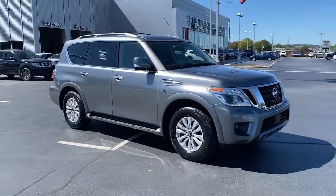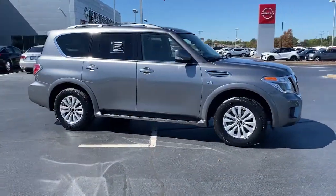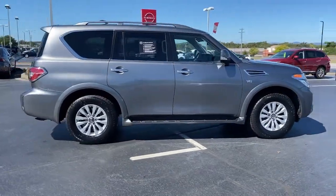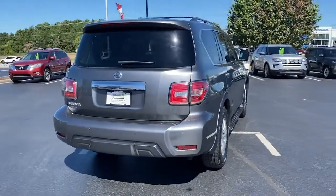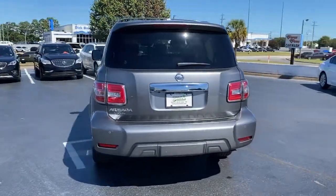You will love the features of this 2020 Nissan Armada. With less than 45,000 miles on the odometer, this vehicle provides excellent value. Here's an overachiever with a commanding presence — the Nissan Armada.